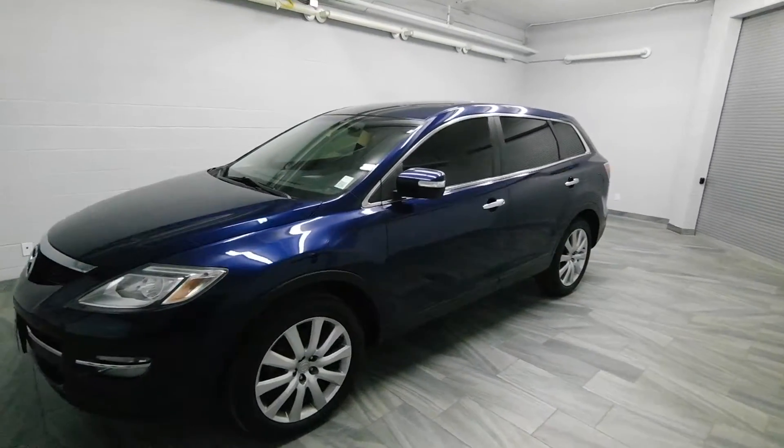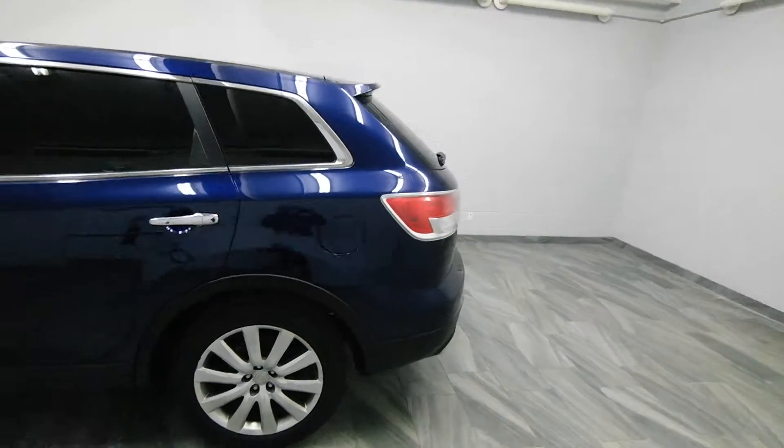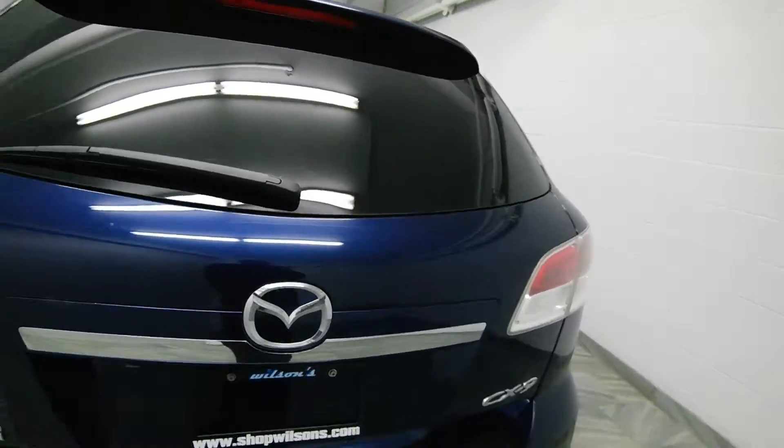Hello from Mark Wilson's Better Used Cars in Guelph, Ontario. You can visit us at shopwilsons.com. This is our 2008 Mazda CX-9.